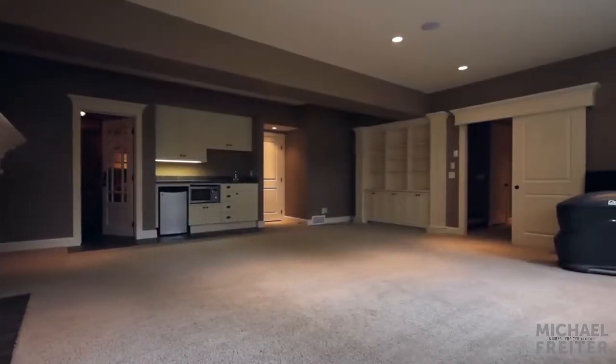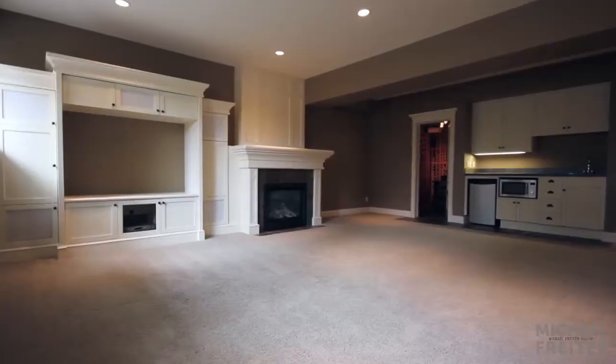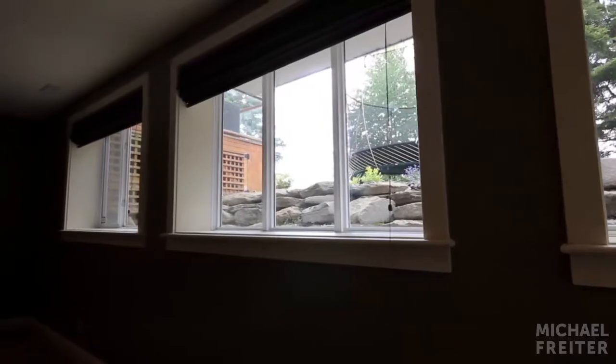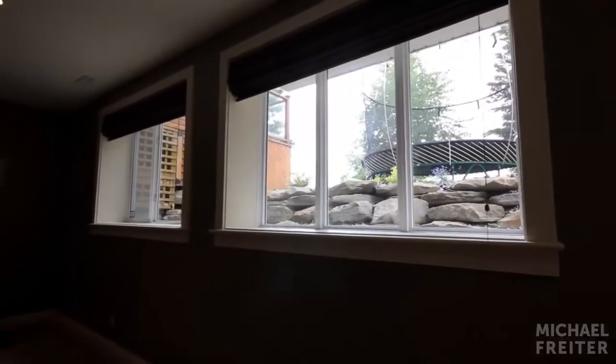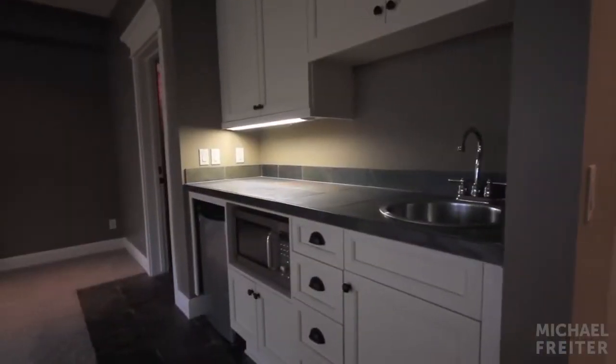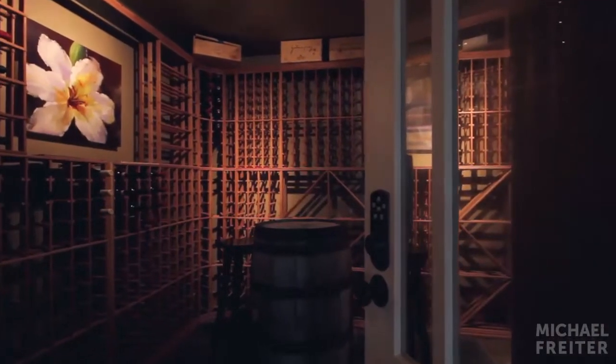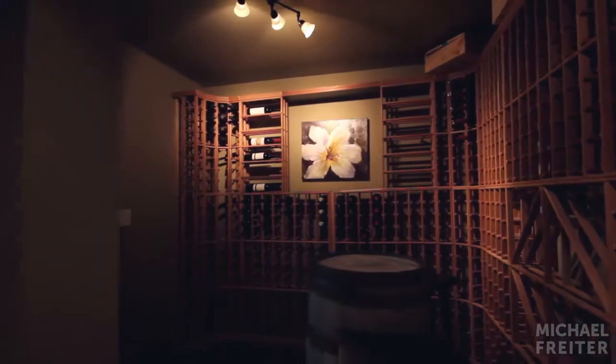Your family will want to gather in the basement to enjoy the large entertainment area that features a gas fireplace, in-floor radiant heating, oversized windows that bring in the natural light, and a wet bar. Store countless bottles in your keyless entry cedar wine rack system that includes a wine chilling unit.